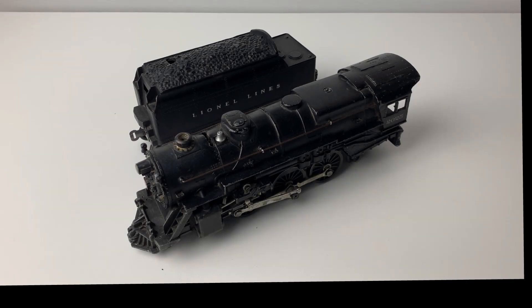Hello and welcome to another episode of Back on Track Trains. Today we are taking a closer look at a 1952 O-gauge steam engine, the 2025, with its companion 6466W tender.